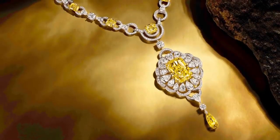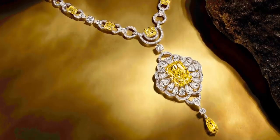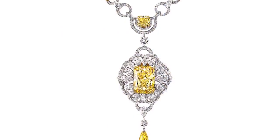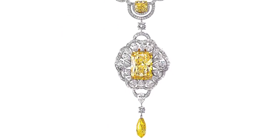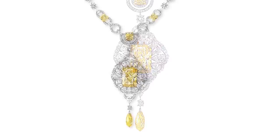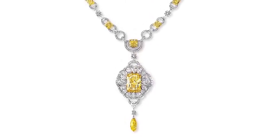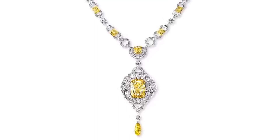The lucent glow of an extraordinary 32.11 carat fancy yellow radiant-cut diamond is the focal point of this elaborately elegant necklace. Encircled by a halo of pear-shaped white diamonds set to resemble the petals of a flower, suspended from the brilliant bloom is an exquisite 7.16 carat fancy vivid yellow briolette diamond drop.